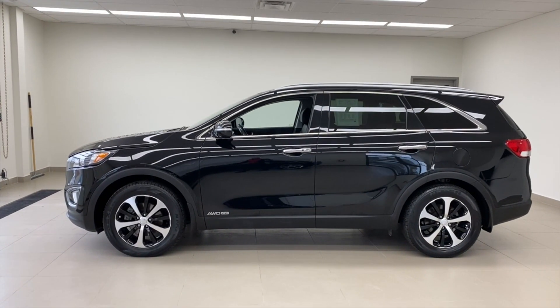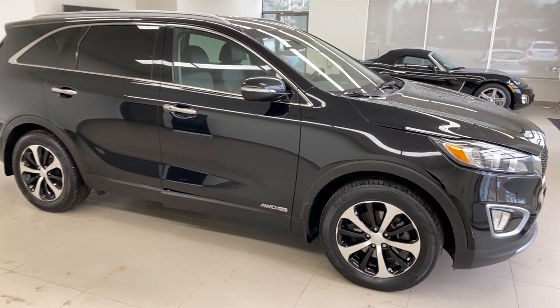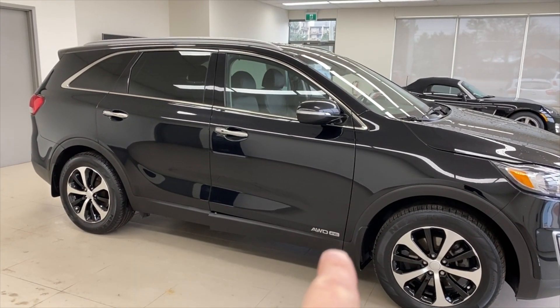Hey everybody, it's Peter from Brain for Kia and today we're talking used cars. This one is stock number NI229A. It's a 2018 Kia Sorento EX. Let's go take a look.